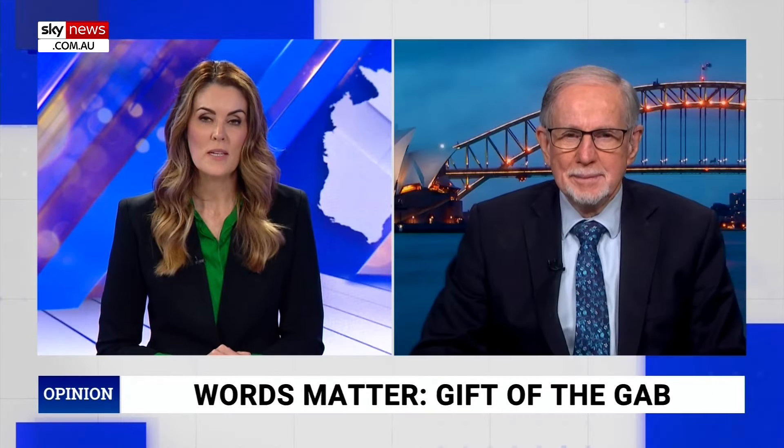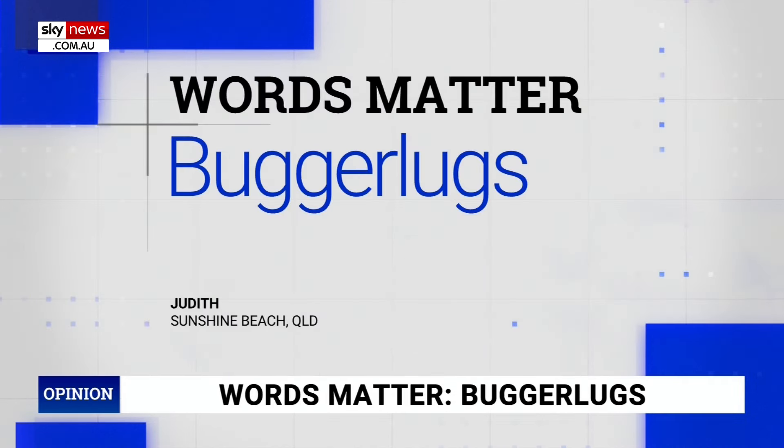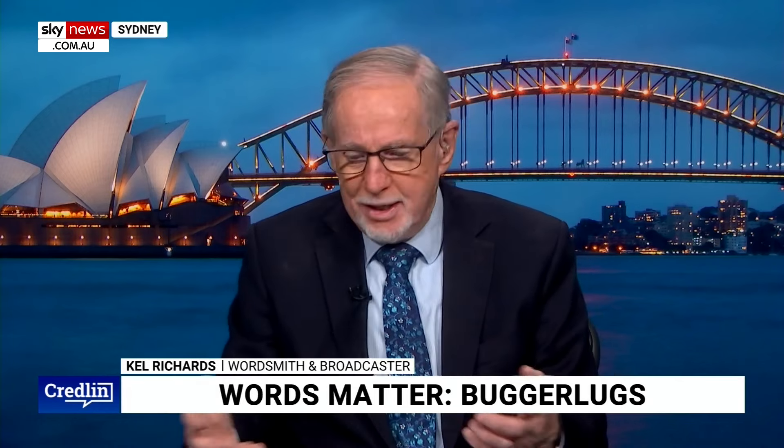Judith from Sunshine Beach wants to know about bugger lugs — a favourite of mine, my dad used to use it all the time. Where does bugger lugs come from? It's been around since 1861. It was originally someone who was very irritating — like being bugged by something, because bugs, insects, are irritators. So if you bug someone, you're irritating them. A bugger lugs was originally someone irritating, but it got softer over the years and became a term of affection. So you call a small child, hey bugger lugs — it's one of those words which has gone from being annoying to being gentle.